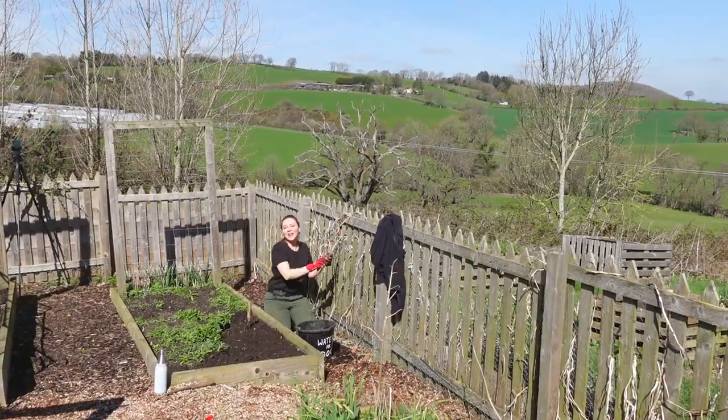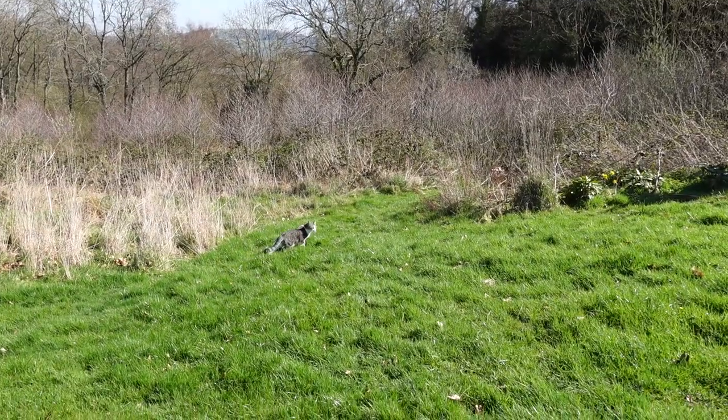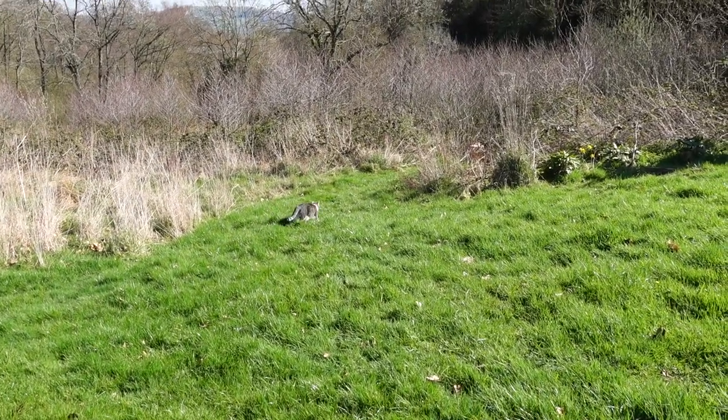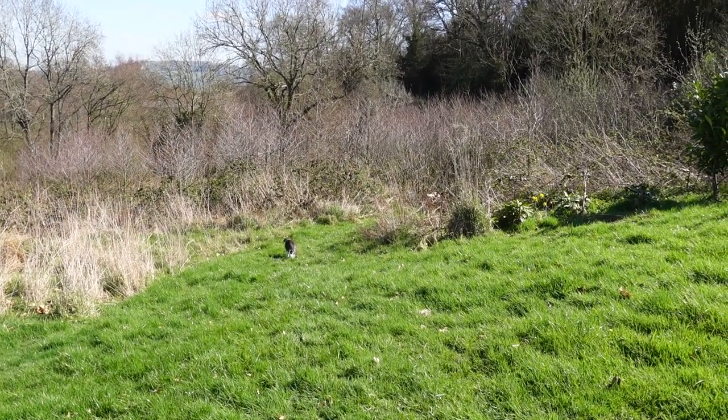The sun is absolutely perfect — great temperature to work in. I think I'm just seeing Leopold. He's there, he's on his way to inspect the compost heap.